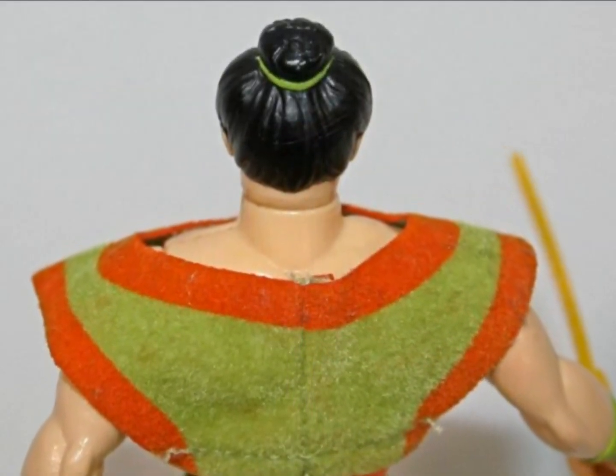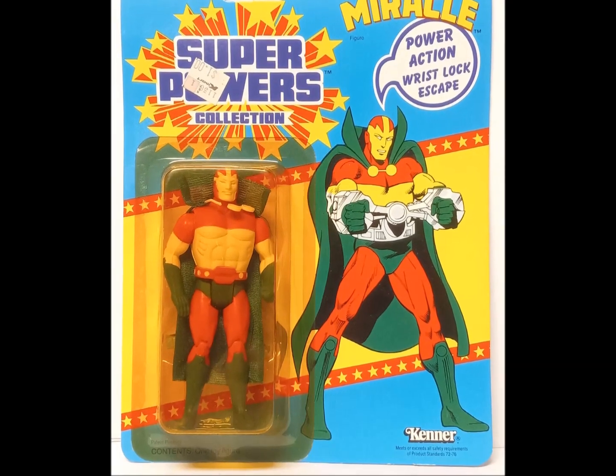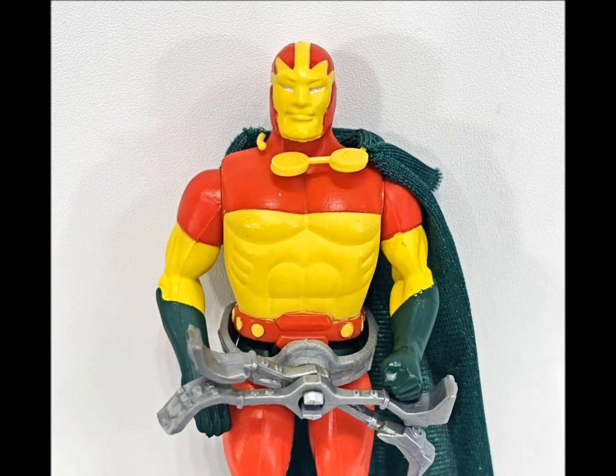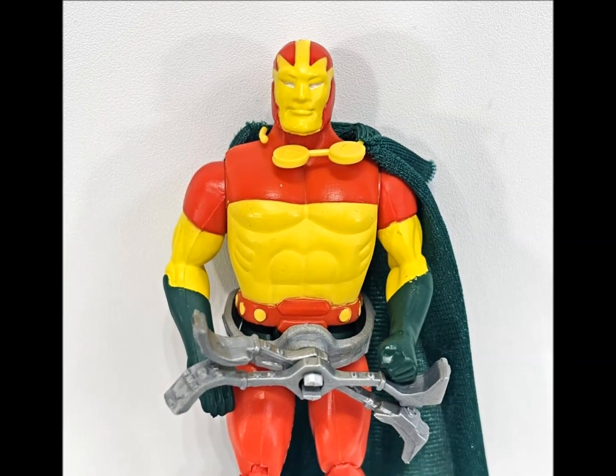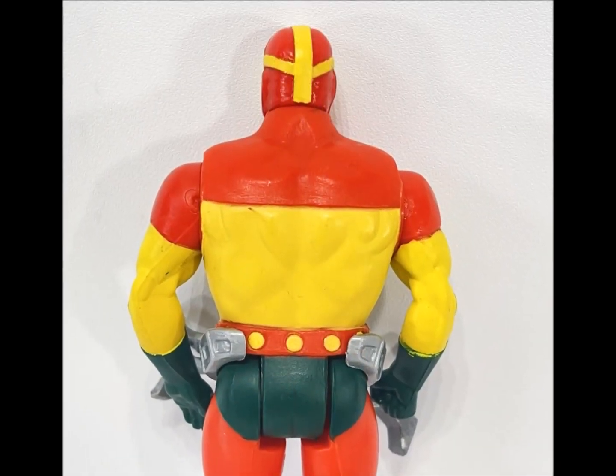Mr. Miracle has power-action wrist lock escape, which is the fanciest way yet of saying his arms go up and down. Remember, you're buying the sizzle, not the steak, folks. Speaking of which, I'm not sure what they're feeding folks on Apokolips, but this is one brawny fellow — he's buffer than Superman.